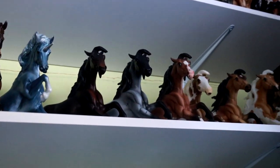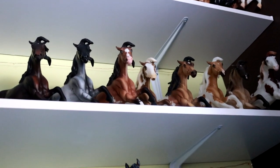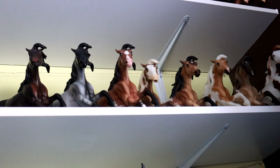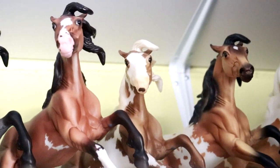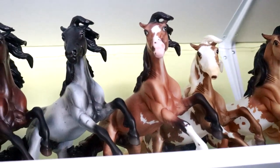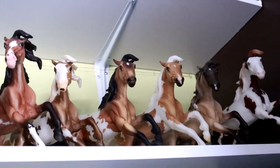My favorite mold Breyer has ever made is the Nakoda mold, and this is my longest conga — I have ten total. One lives in my other house near my computer, but this is the main bit of the conga, including the Pop the Cork Briarfest Surprise model, Sundance, and the Bay Pop the Cork. Not a lot of rarity here, but I just really like the mold and the colors that come on it.